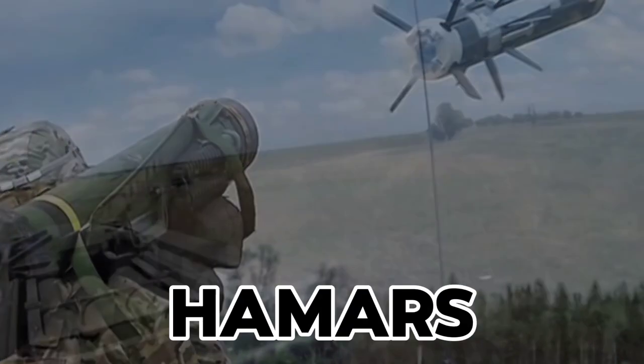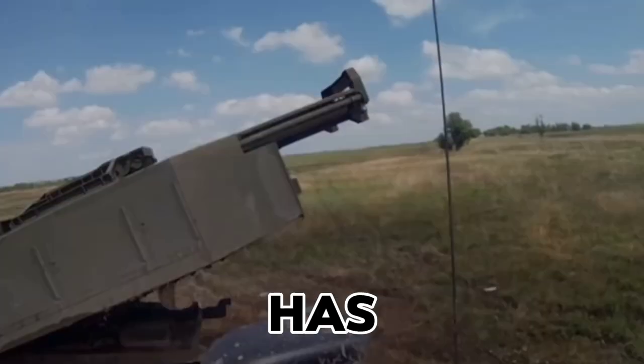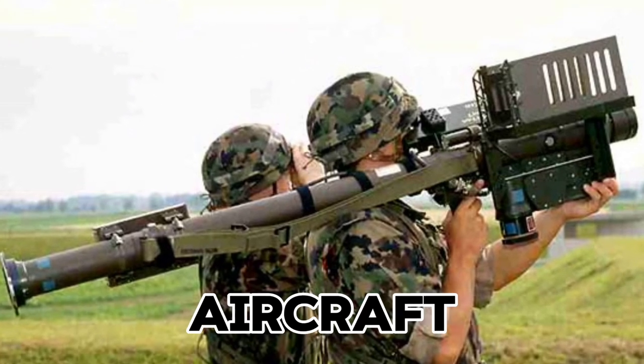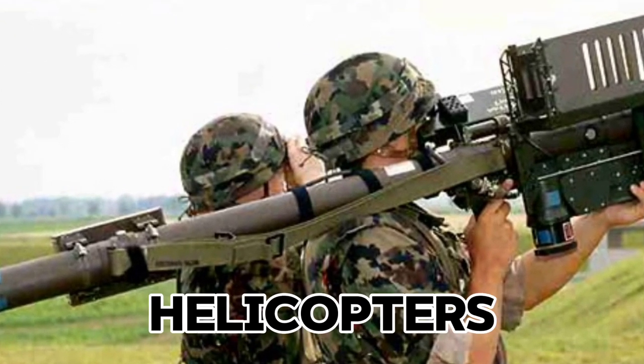Another key weapon has been the HIMARS, or High Mobility Artillery Rocket System, which has helped Ukraine target Russian supply lines and key logistics hubs. Then we have the Stinger anti-aircraft systems, effective for countering low-flying threats like helicopters and drones.